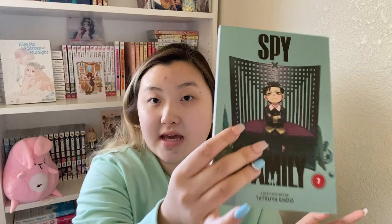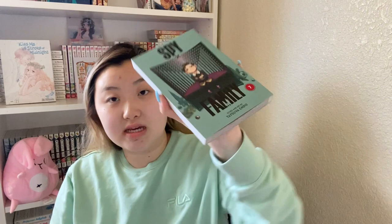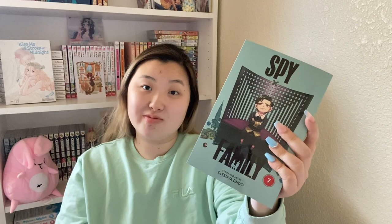It is volume 7 of Spy x Family — however you like to say it! The anime came out and I'm loving it. The episodes are going by really fast, but other than that the anime, the opening, the ending — everybody and their mother loves Spy x Family. Damian is on the cover. The releases are so slow — they come out every four months or so. The next release will probably be in the fall.